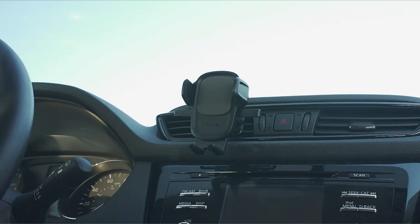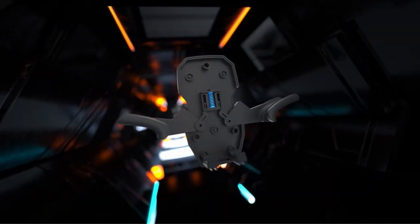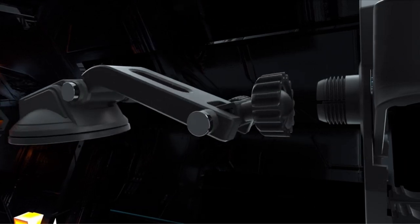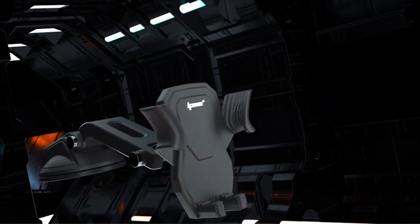In the realm of smartphone accessories, a dependable car mount is indispensable, especially for owners of the Samsung Galaxy S24 Ultra. With the increasing integration of smartphones into our daily routines, having a secure mount for your device while driving is not just a convenience but a safety necessity. As we step into 2024,